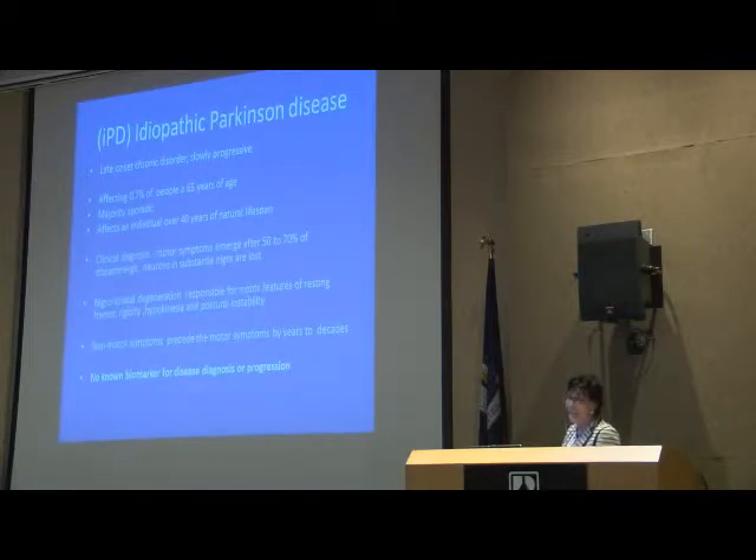We've also looked before the disease is manifested or diagnosed — at what's called the prodromal or premotor state of the disease — and tried to identify predictors of the disease by looking at these same measures. Our understanding really reflects the idiopathic or late-onset Parkinson's disease. We know it's a slowly progressive disease and also a chronic disease that can affect an individual over their lifespan for a good 40 years — probably one of the slowest of the neurodegenerative diseases.